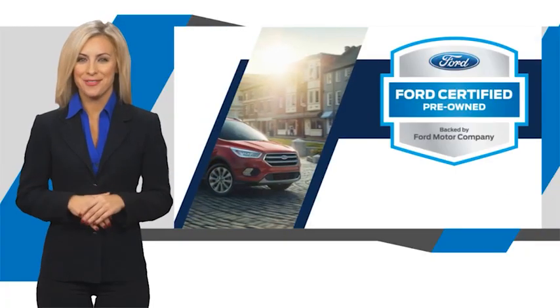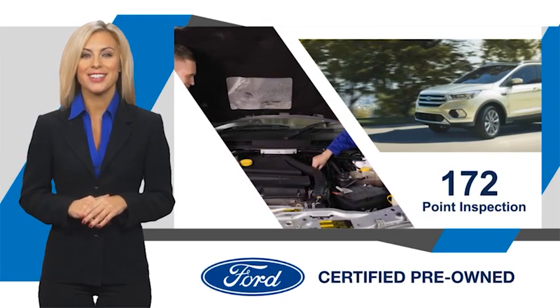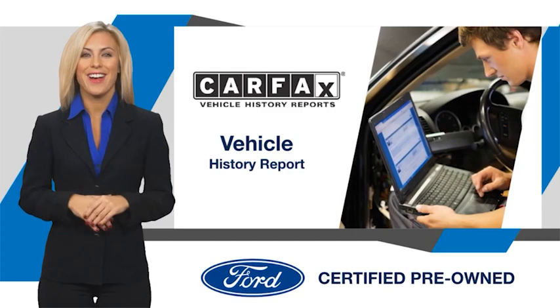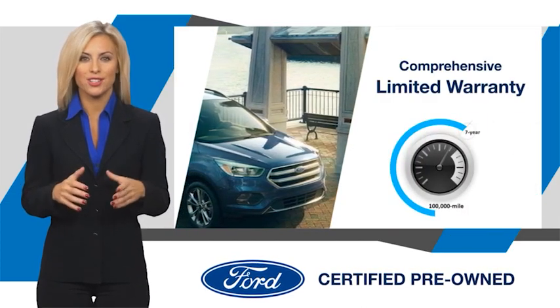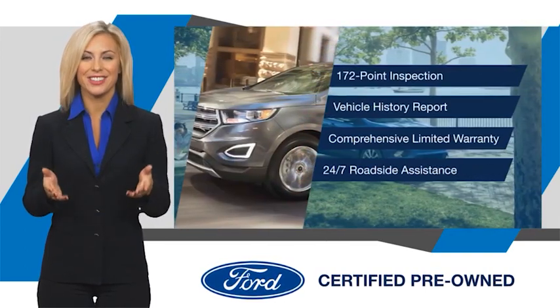This Ford Certified Pre-Owned vehicle has undergone a rigorous inspection by factory-trained technicians — we notice everything. Enjoy the confidence of a comprehensive limited warranty that offers coverage on more than 500 components. Relax, it's covered. See your dealer for details.